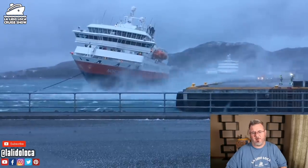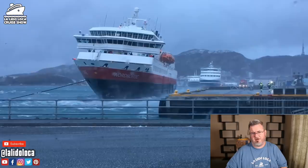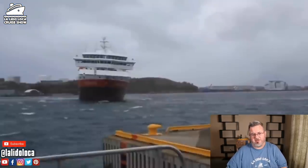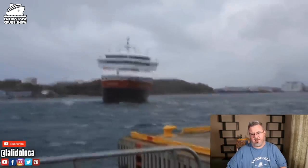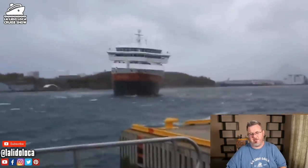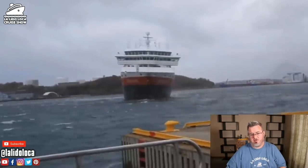The weather started getting rough, the tiny ship was tossed, and if not for the courage of the fearless crew, the Nord Norge — I don't know what would have happened. So here you have the Nord Norge pulling into the little bay area, getting caught in the gust of wind. It is keeling to the port side, so the wind is pushing the ship to the left and pushing it to who knows where.